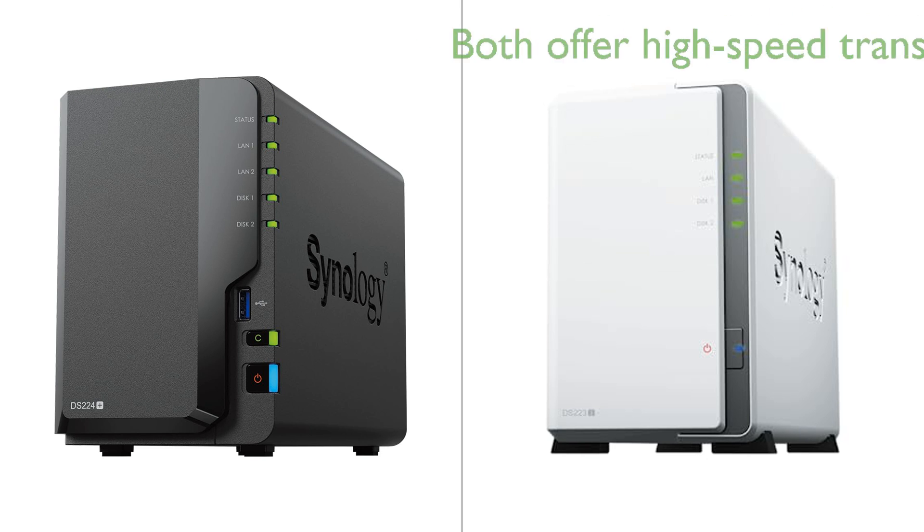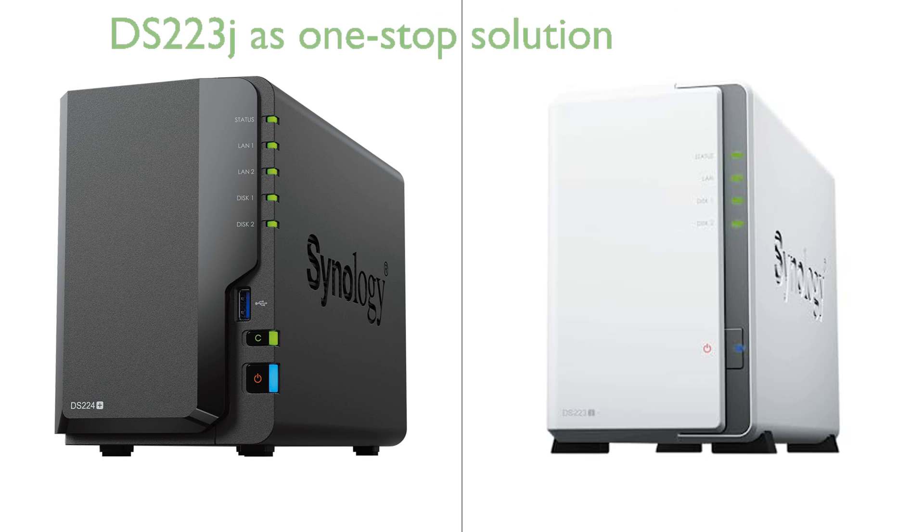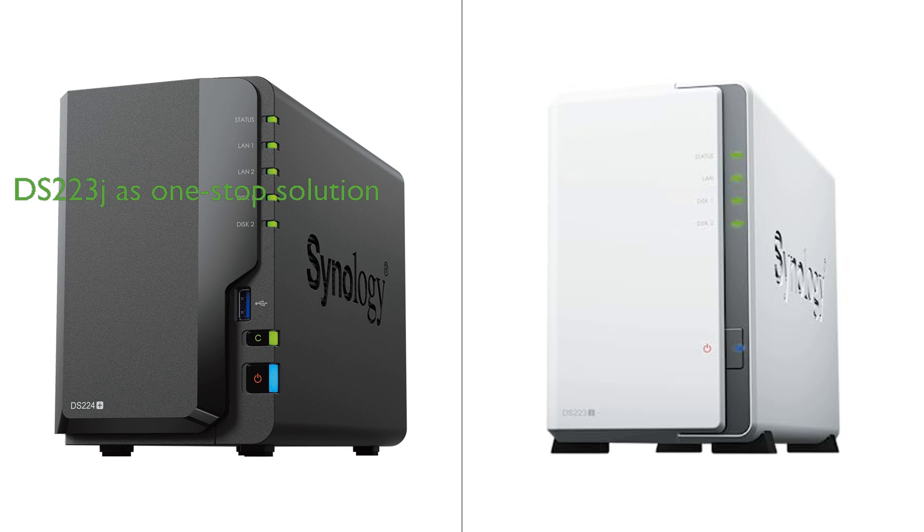Both DiskStations are SATA devices, ensuring high-speed data transfers. They also offer powerful backup and restoration capabilities, but the DS224 Plus is marketed more towards small organizations and teams, while the DS223J is presented as an efficient one-stop solution for all data storage needs. Both models have extensive support available through Synology's Knowledge Center and YouTube channel, which can be beneficial for setup and troubleshooting. The DS223J is lighter and slightly smaller than the DS224 Plus, which might be important for users with limited space.